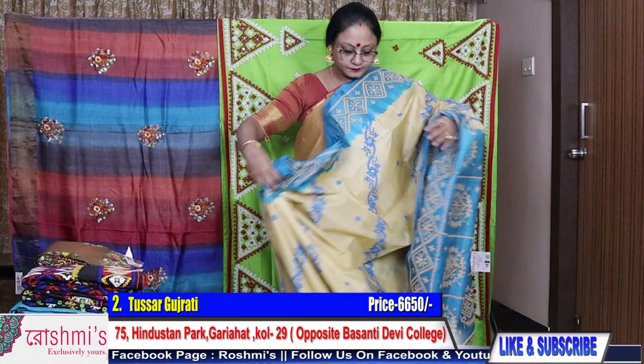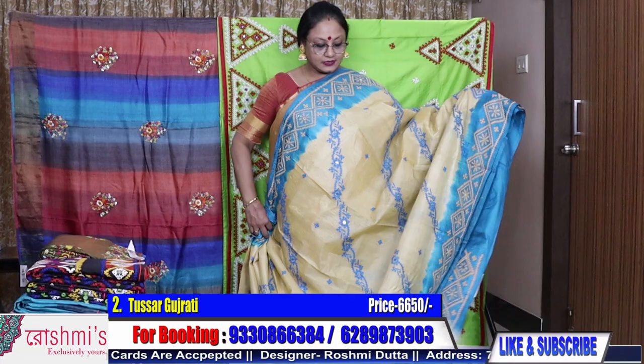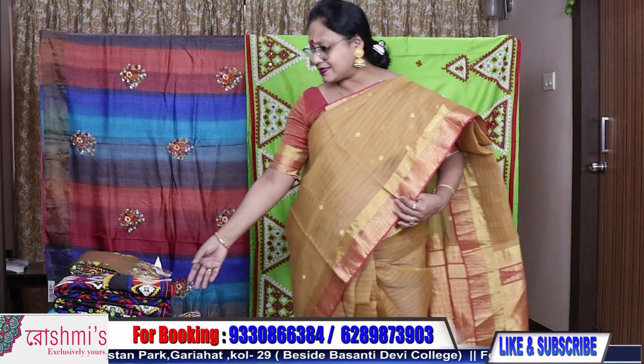All the sarees come with silk mark certification. This is the entire look of saree number two — palla part and blouse piece included. For booking, please take a screenshot or mention the saree number. All sarees are with silk mark.